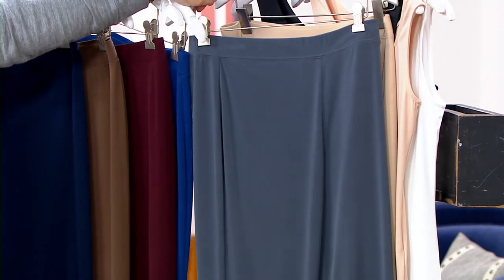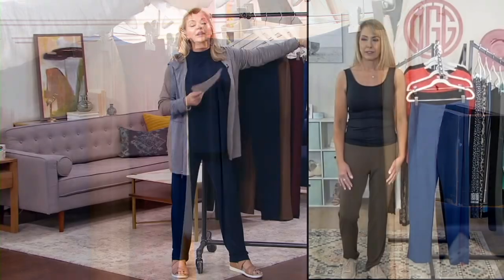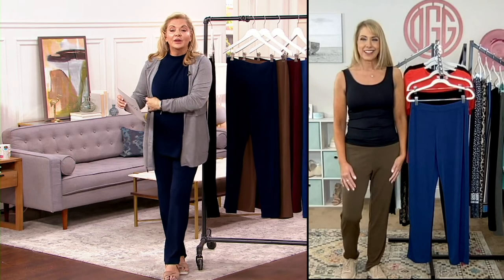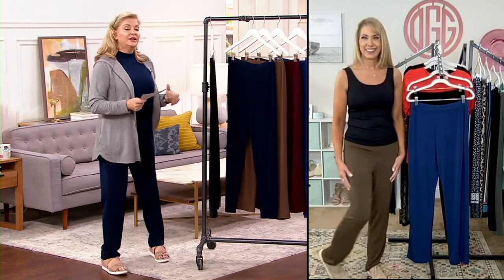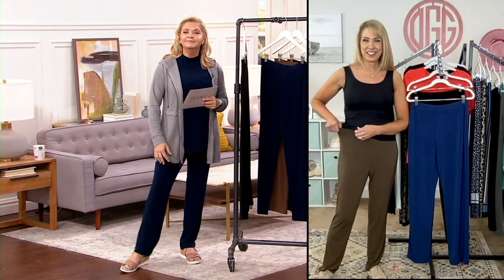Regular, petite, tall — petite inseam 28 and a half inches, regular 31, tall 33. All machine washed, tumble dry. And they're comfortable. Everybody looks great — you just look like you have legs that go on forever, which is okay with me. Give them a try.